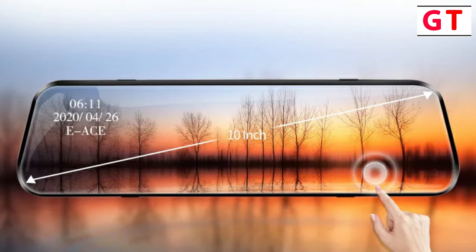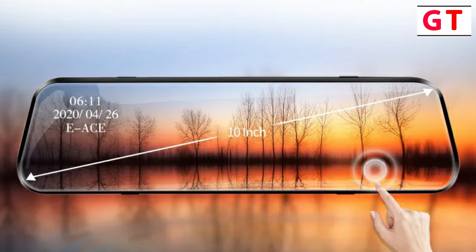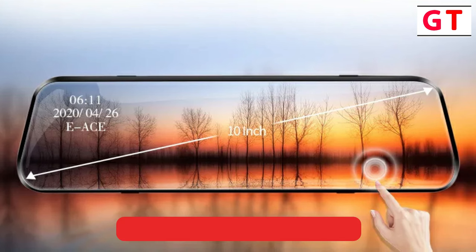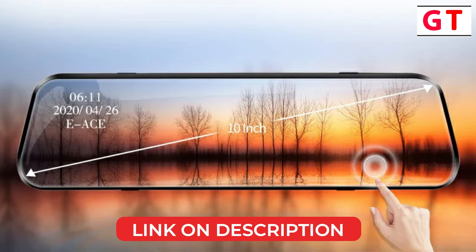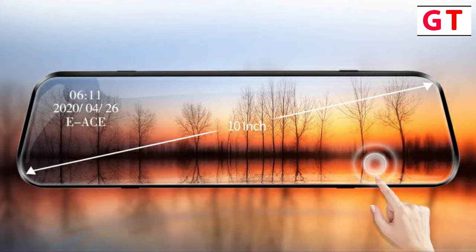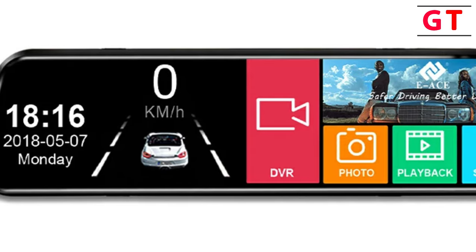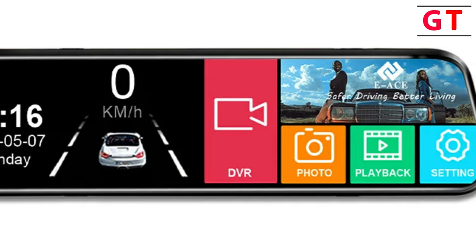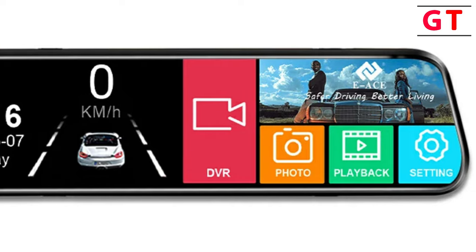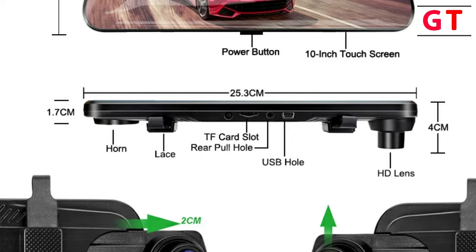Touchscreen operation: the 10-inch touchscreen is a standout feature, making operation quick and efficient. The screen is responsive, allowing for easy access to various functions, and the 1-1 split screen design adds to the overall user-friendly experience. The dash cam comes equipped with essential features like G-Sensor, cycle recording, motion detection, and wide dynamic range. The ability to use a micro SD card Class 10, 16GB to 128GB, is convenient for storage.